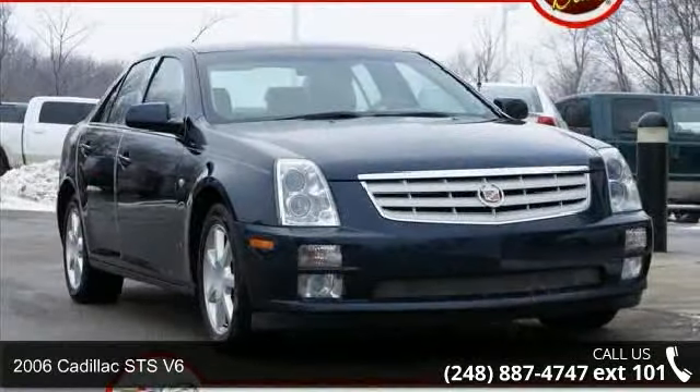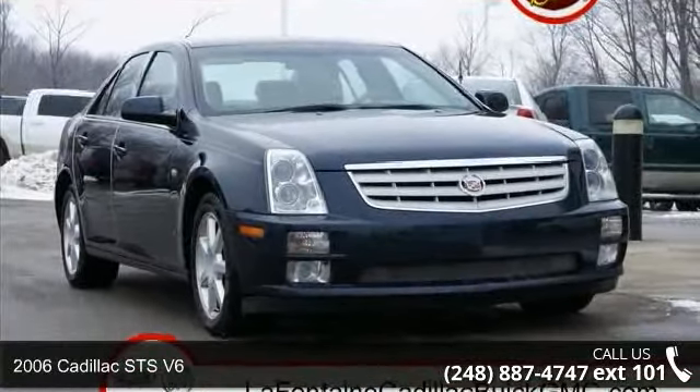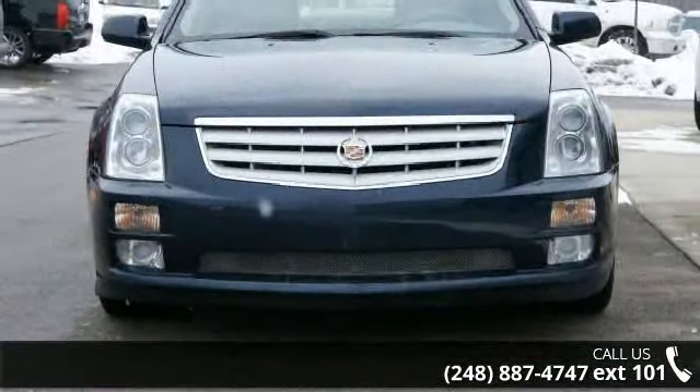Imagine yourself in this 2006 Cadillac STS V6. If you are looking for a first-class ride, you have found it.